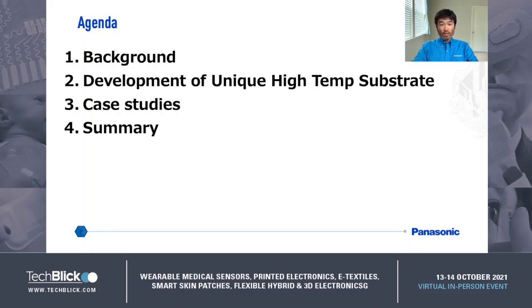Here is the contents of this presentation. First, I'll talk about the background and motivation of the development activities. Next, I'll briefly talk about the details of development on our unique high-temperature substrate. And then I'm going to talk about a case study using our developed field substrate.